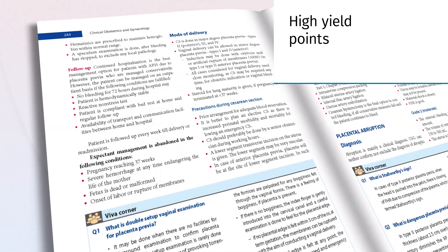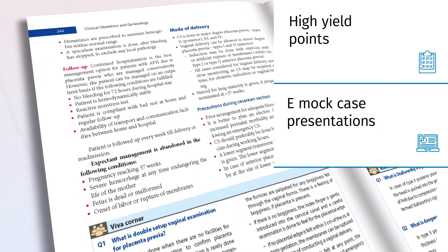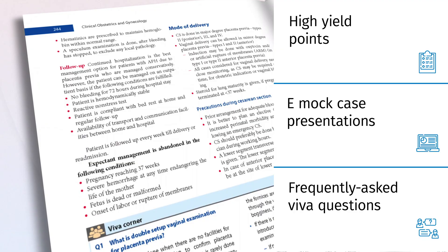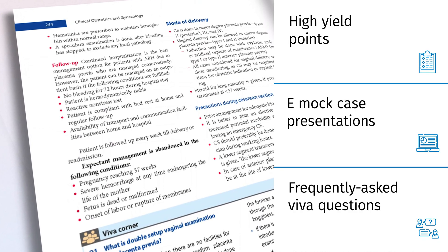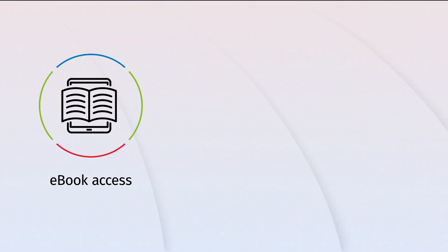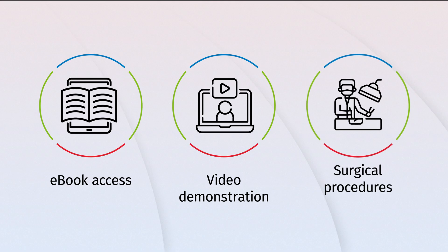High Yield Points, Viva Corner, Extra Edge, Mock Case Presentations, and Frequently Asked Viva Questions are special segments included in each chapter to create interest in the reader and to help in exam preparation. Complimentary access is provided to online supplementary material that includes e-book access, video demonstration of obstetric examination, mechanism of labour, and common surgical procedures.